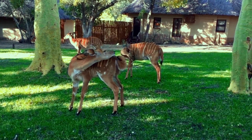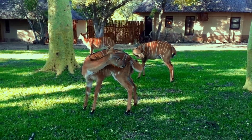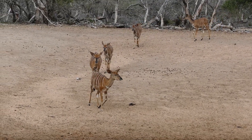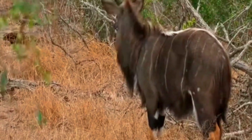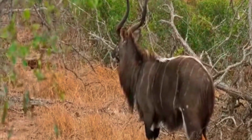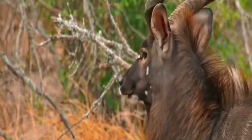Nyala have a unique social structure. Female Nyala tend to form small groups with their young offspring, which provides safety and protection for the calves. Male Nyala are typically solitary, only joining the female groups during the mating season, when they establish territories to attract and mate with females.